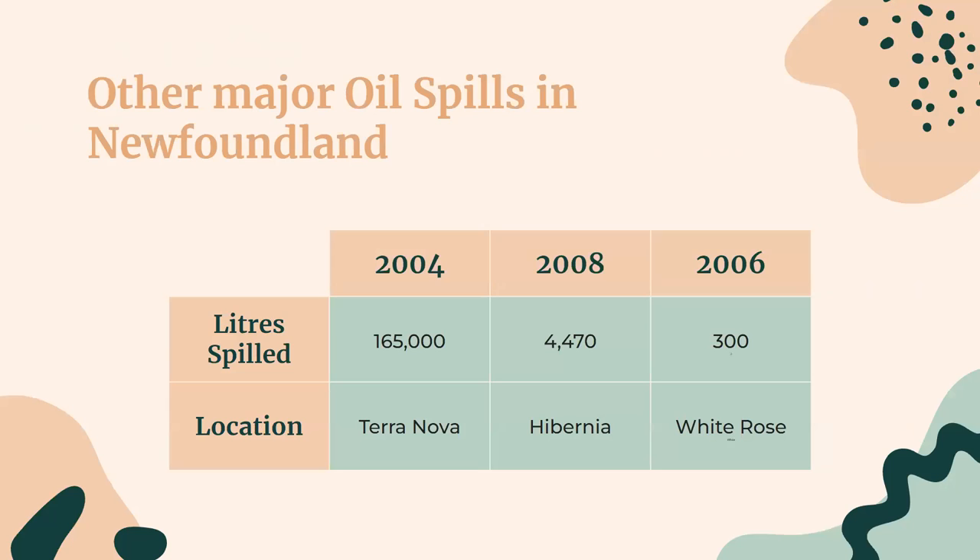There were also other major oil spills in Newfoundland. The second largest occurred in November 2004, when a mechanical failure caused 1,000 barrels of crude oil — roughly 165,000 liters — to flow into the ocean from Petro-Canada's Terra Nova FPSO. Husky Energy also reported 30 barrels of crude oil, about 4,470 liters, spilled from the White Rose FPSO in September 2008, while 300 liters of crude oil spilled from the Hibernia platform in January 2006.